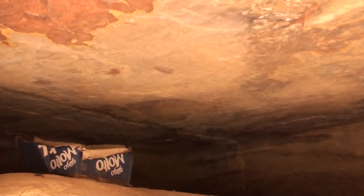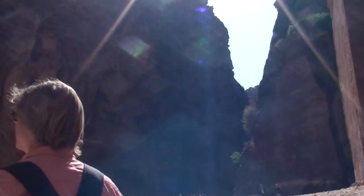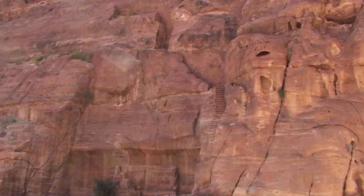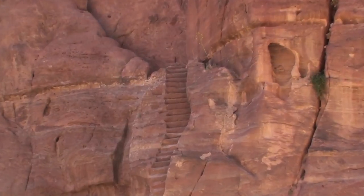Yeah, this is a bit dirty. It's like a storage area in here. This is amazing. Those steps — they go up and probably there's like caves and so on.